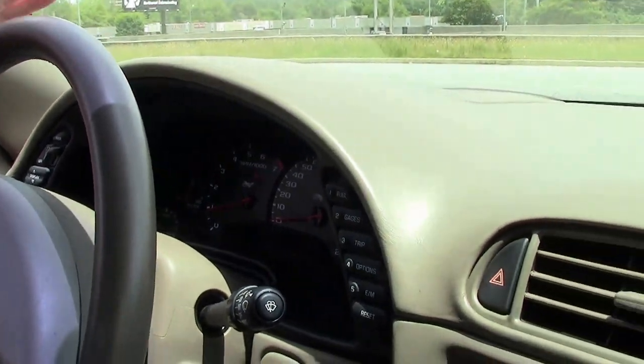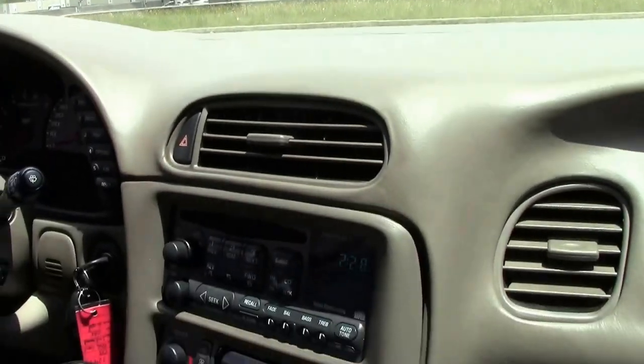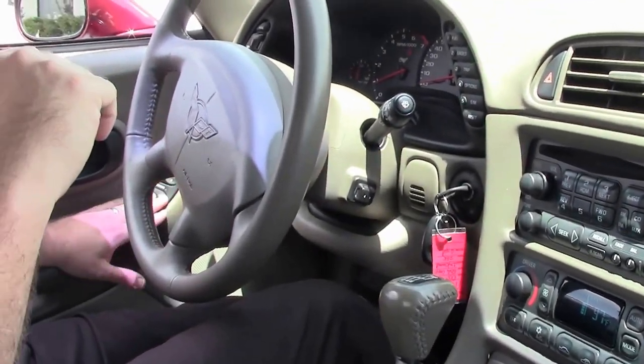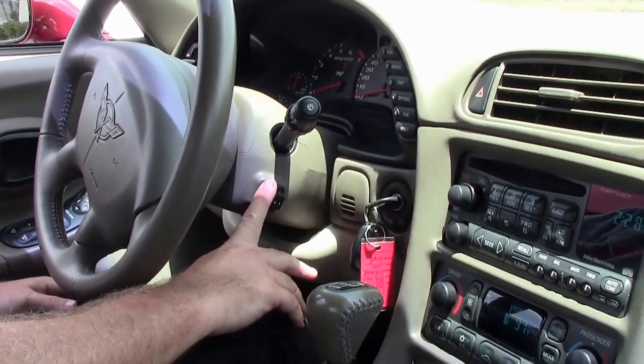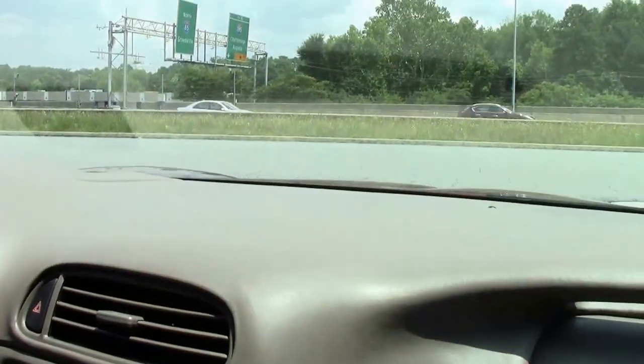The heads up display, dual zone climate control, CD changer, memory seats as well as your mirror controls here. Tilt and telescope. The car only has 28,549 miles as of this taping.